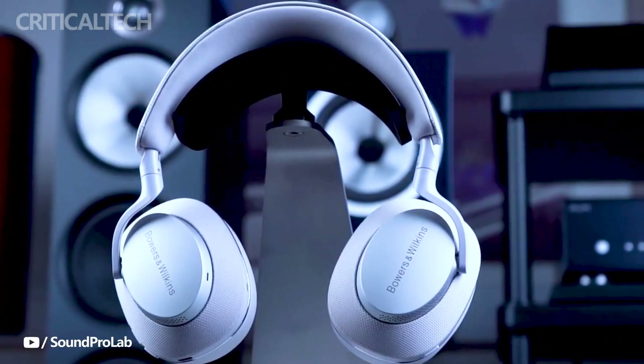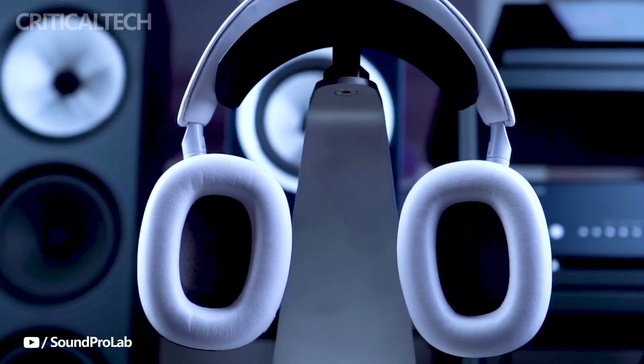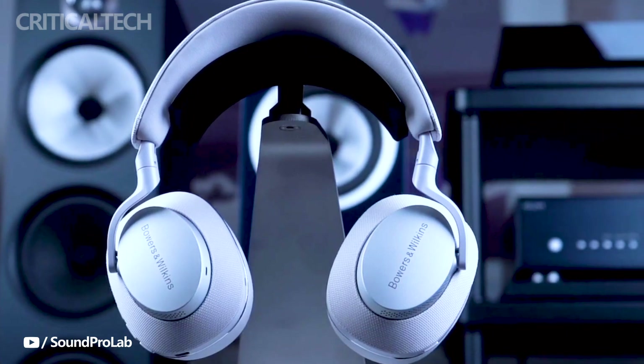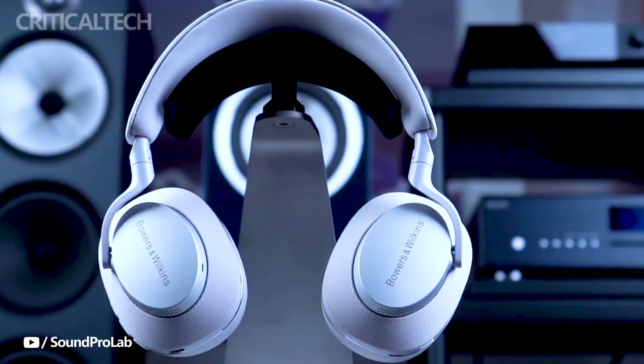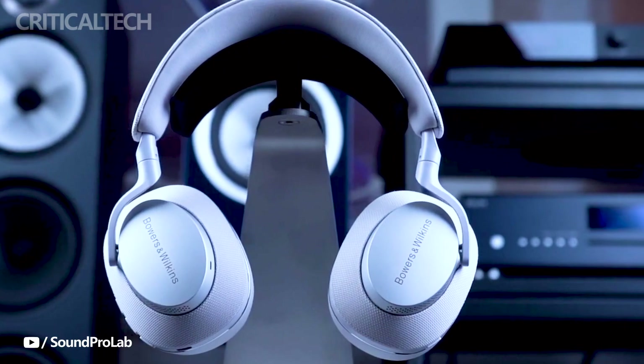One of the standout features of the Bowers & Wilkins PX7S2E is its Active Noise Cancellation technology. Equipped with 6 microphones, these headphones excel in eliminating environmental noise, delivering an immersive listening experience and enhancing call clarity. Two of the microphones are dedicated to measuring the driver's output, while another two detect and remove ambient noise.